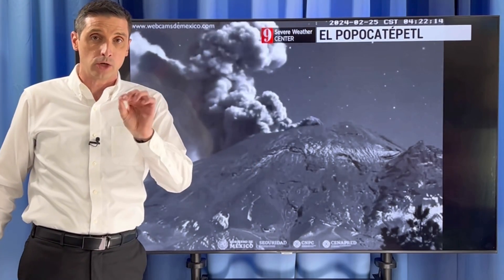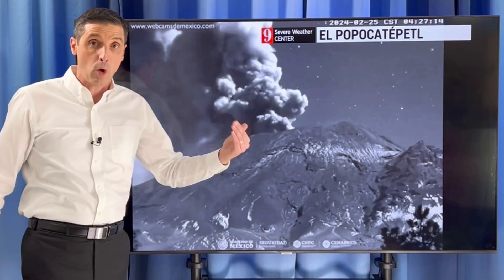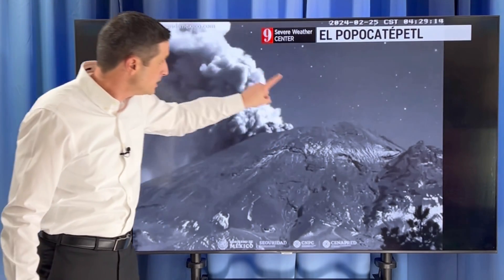I want to show you what a Plinian eruption means — a look back at Mount St. Helens ahead. Plus, I want to get into the Caribbean as well with some of that dust moving in.